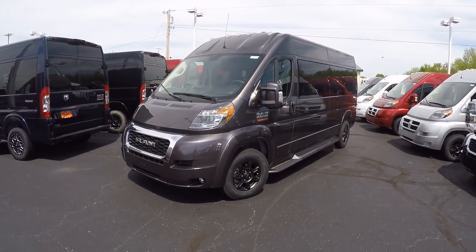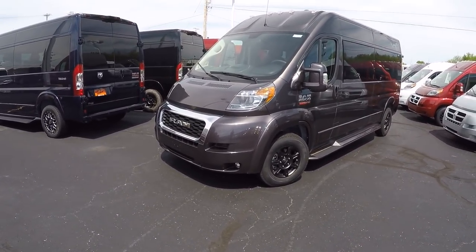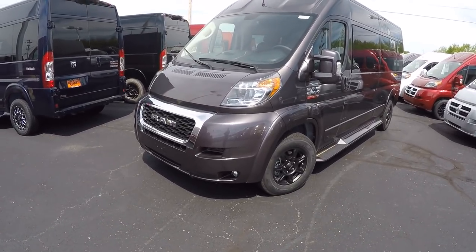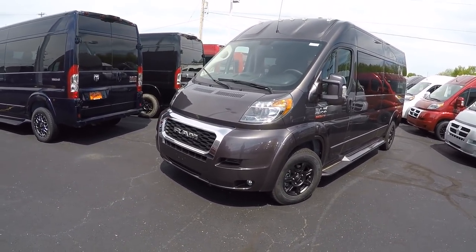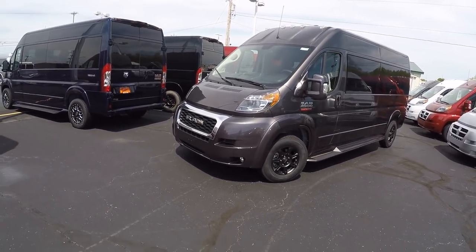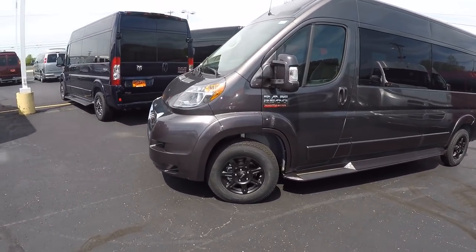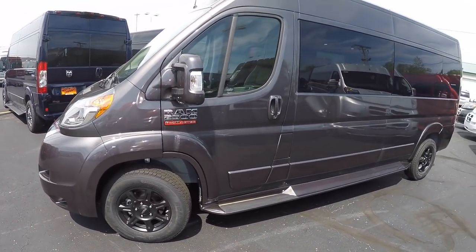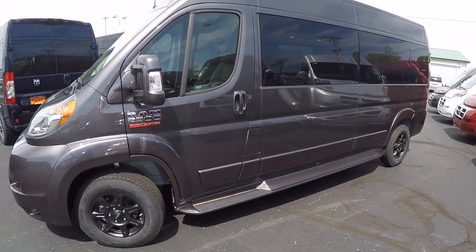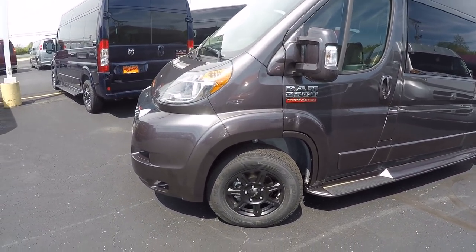Of course, take nine people to the lake because this is a 159-inch raised roof, nine passenger, done in the granite crystal pearl coat — one of my favorite colors. Just like all the Ram ProMasters here, everything has been painted to match factory paint: the front body panels, running boards, mirrors, and door handles. All the Ram ProMasters are on a front-wheel drive platform featuring a 3.6-liter V6 Pentastar motor, good for almost 300 horsepower and 20-plus MPGs on the highway.